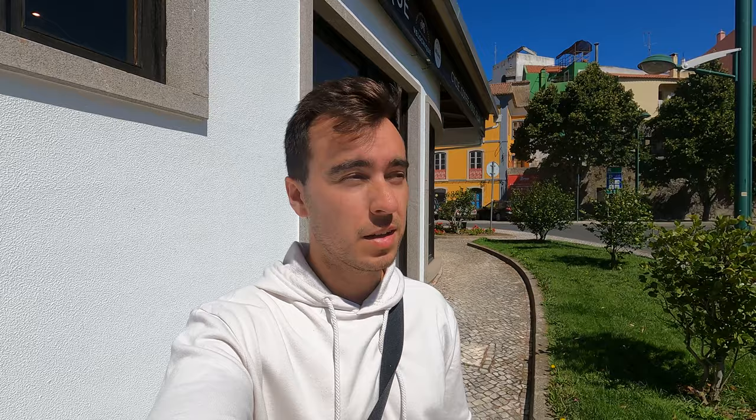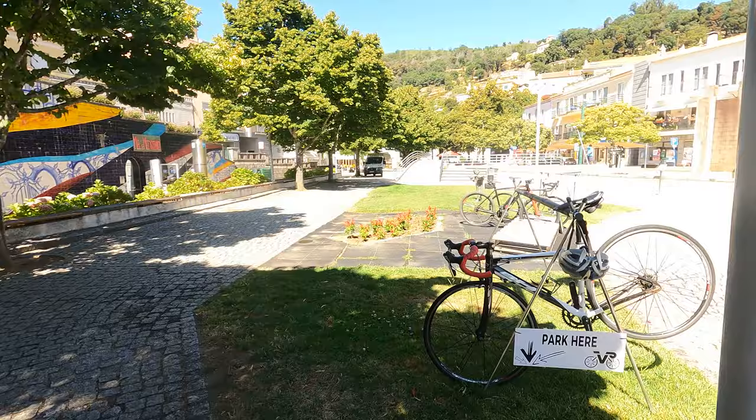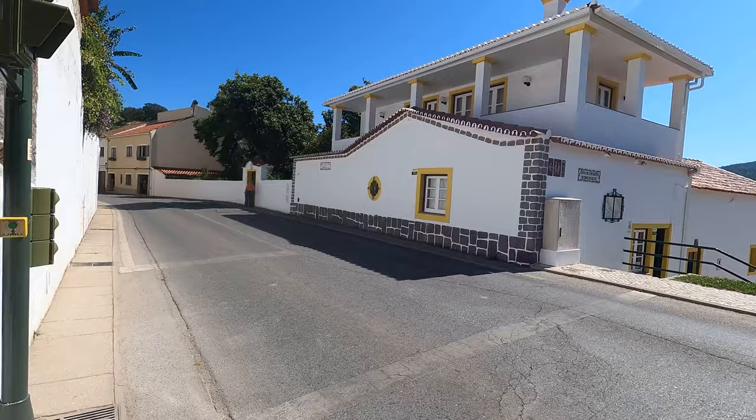You can explore this place by bicycle and then park it here in the center. There's this cafe where you can park your bike. You need to get yourself in the shadows as much as possible, otherwise it's very hot here, especially during the summer.